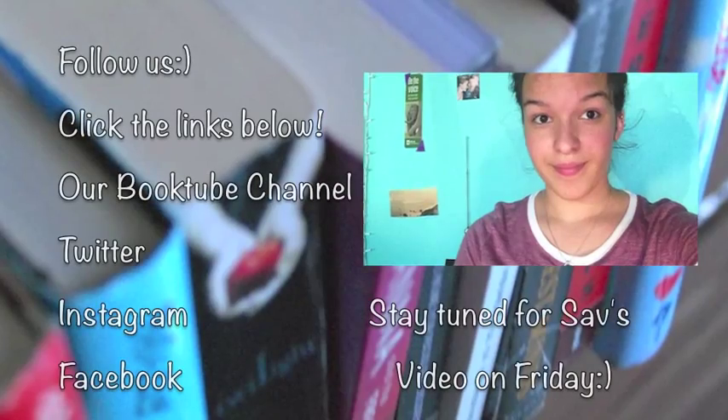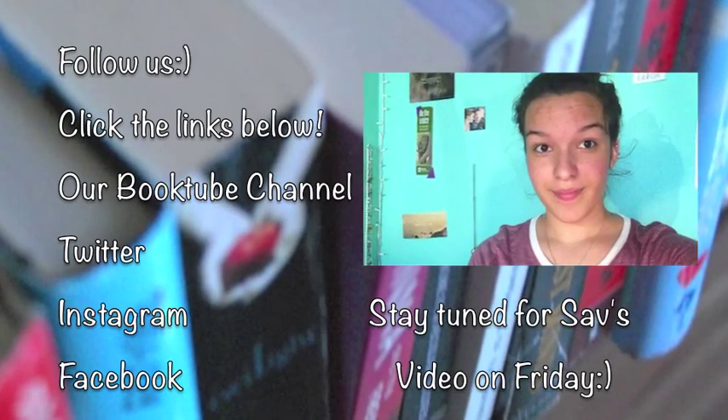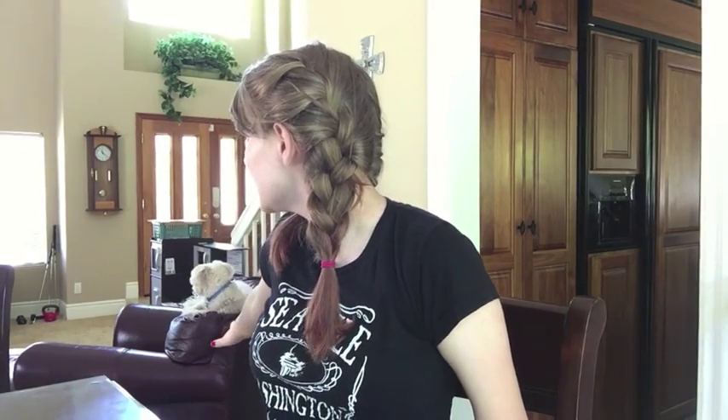Give this video a thumbs up if you want to see more videos like this — bookshelf tags and book challenges and things like that. Comment down below what video you would like to see me do next. Stay tuned for Sav's first individual video on Friday. Very exciting. I will see you later!